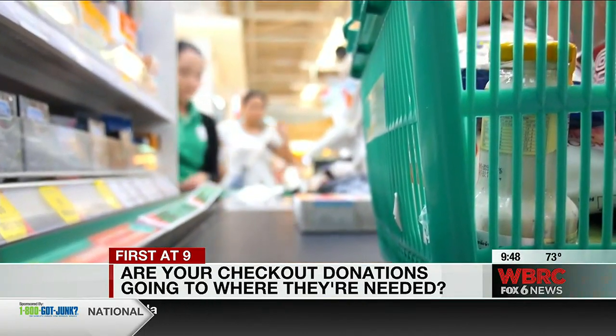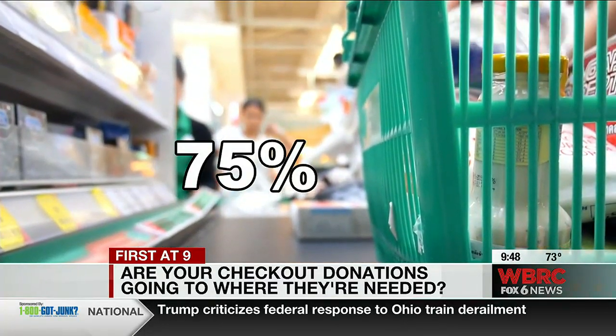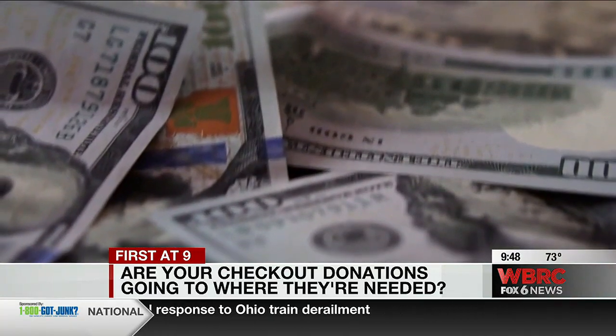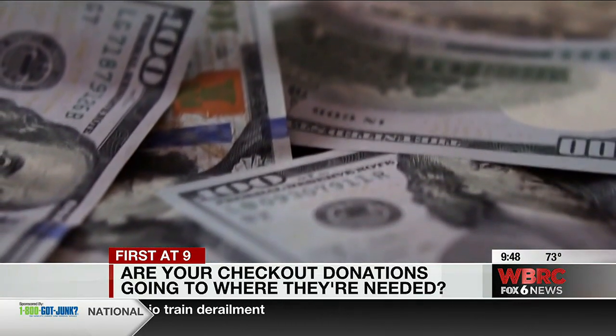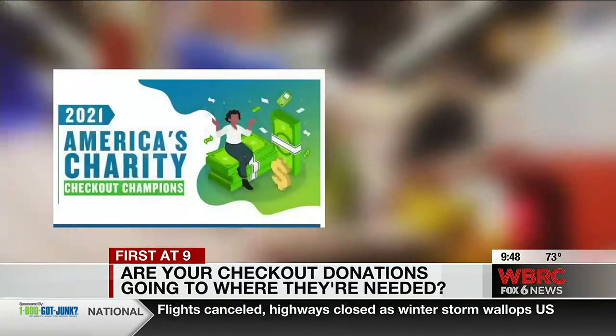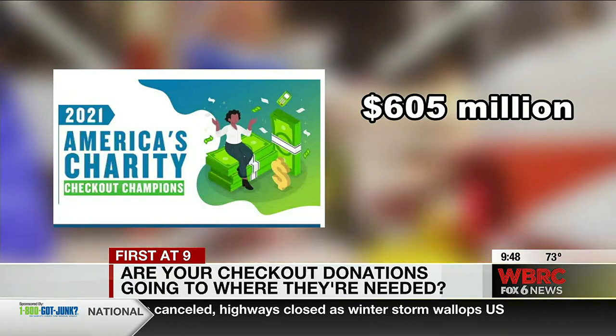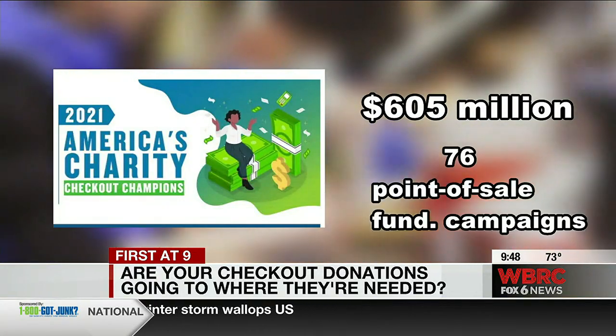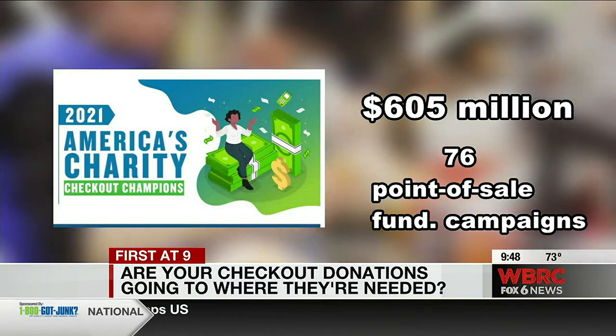Styron says charities should spend at least 75% of your donation on their programs and keep their fundraising ratio down to about $25 or less to raise every $100 of public support. According to the latest America's Charity Checkout Champions report, in 2021, over $605 million was raised by a group of 76 point-of-sale fundraising campaigns that each raised over $1 million.